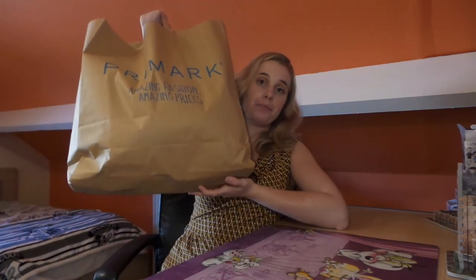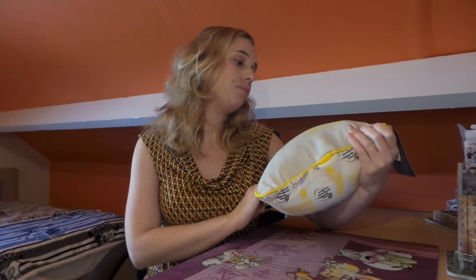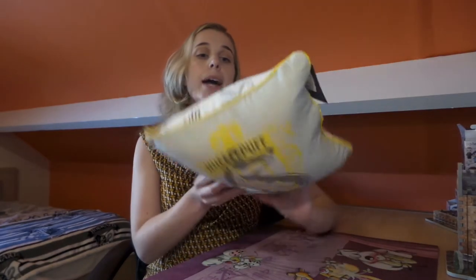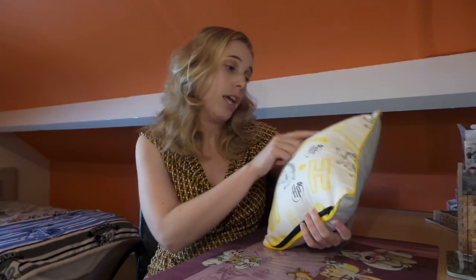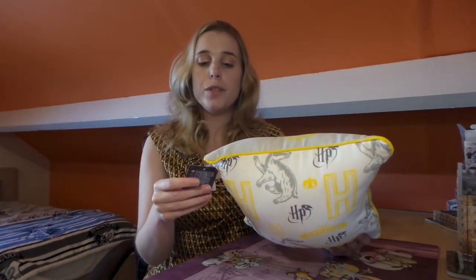I've got my bag here with me — a whole bag of Harry Potter goodies! The first item is this Hufflepuff cushion. It's got the Hufflepuff badger on the front and the H for Hufflepuff, and on the back it has Harry Potter signs, some more patches, and the H for Hufflepuff. This one was four euros fifty.